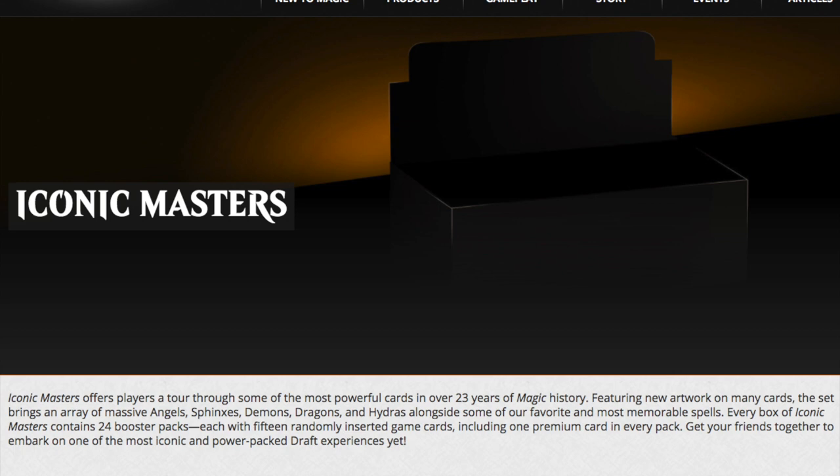Hey guys, today we got a crazy announcement in 2017. Not only have we had Modern Masters 2017, we are getting something called Iconic Masters. At first I read this as a joke, and then I found it on the Wizards of the Coast website. Iconic Masters offers players a tour through some of the most powerful cards in over 23 years of Magic history. Could there be Tarmogoyf again? Could it be Liliana of the Veil again? Could it be Snapcaster Mage again?